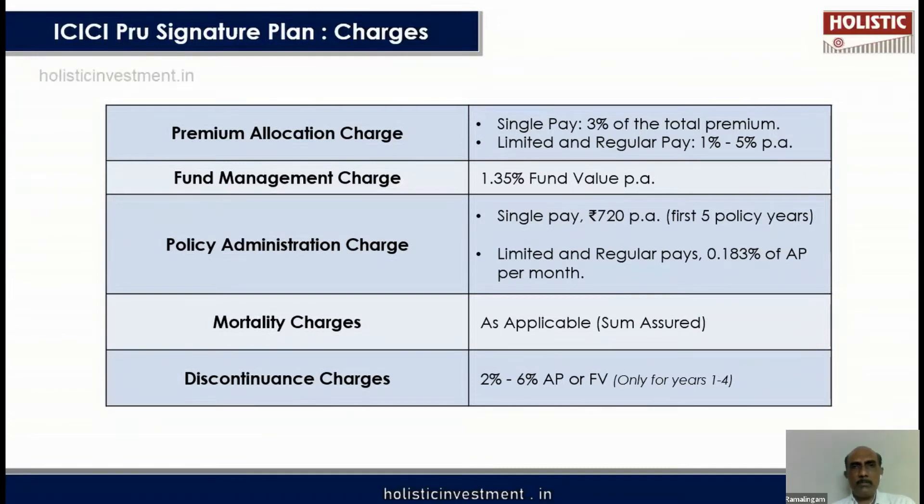The reason returns are so low is the significant number of charges. There is a premium allocation charge when you enter the fund, a fund administration charge while you stay invested, and policy administration charges. There are also mortality charges for the life cover, and discontinuance charges if you surrender the policy before 5 years. Charges apply to enter, stay in, and exit the policy — and these multiple charges pull down the returns. This is the major challenge with ULIPs, and it is why the net IRR works out to only 5.54%.